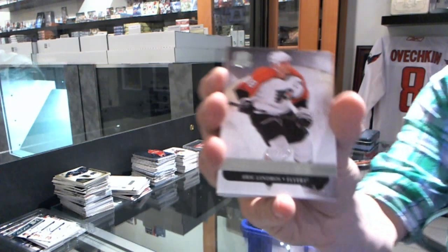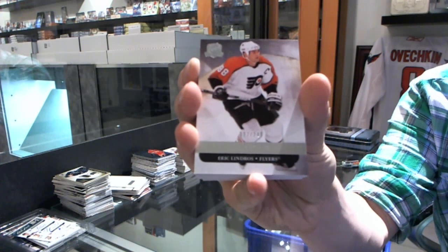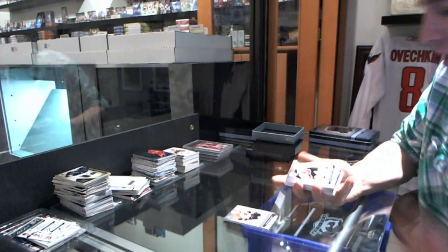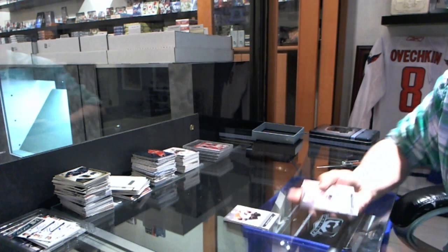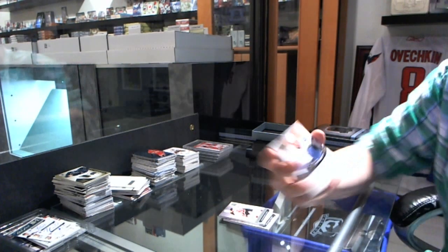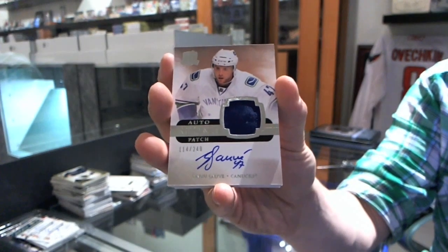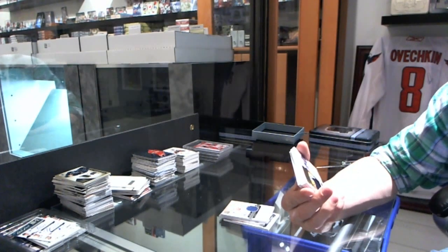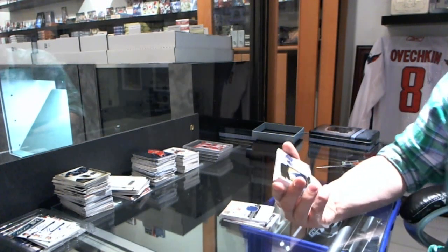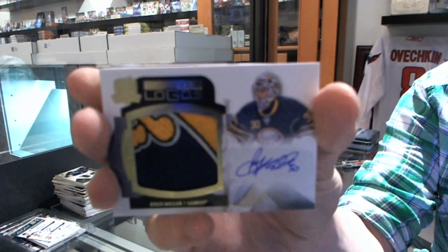We've got a base card numbered to 249 for the Philadelphia Flyers Eric Lindros. We've got a base card to 249 for the New Jersey Devils Ilya Kovalchuk. We've got a one-color rookie patch auto numbered to 249 for the Vancouver Canucks Jan Sobe. We've got a Limited Logos number 26 of 50 for the Buffalo Sabres Ryan Miller.